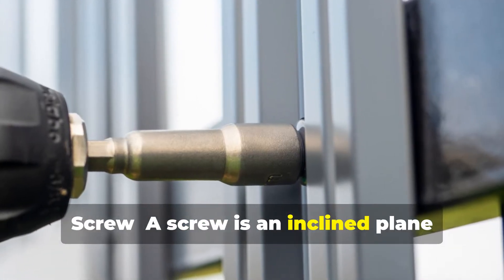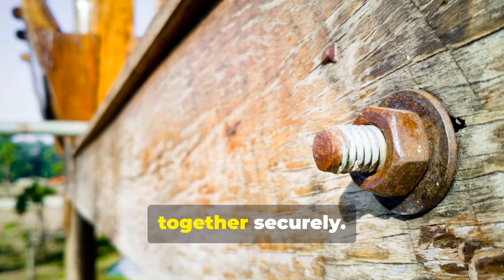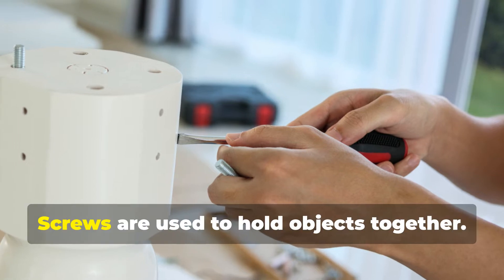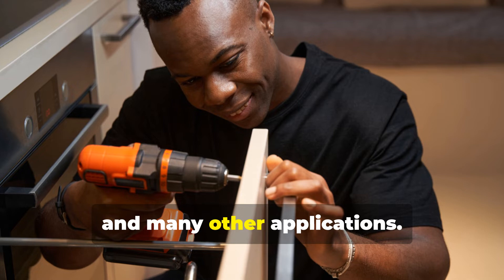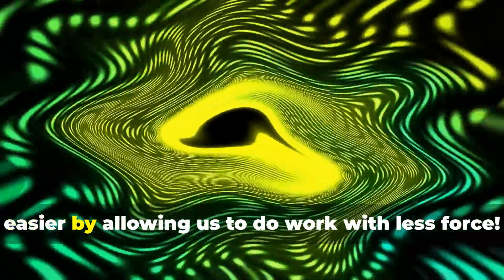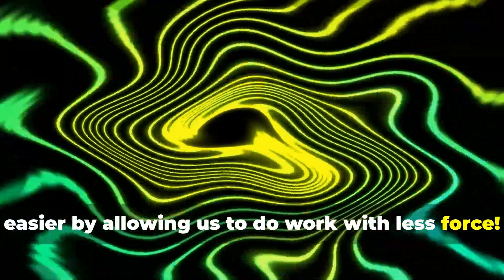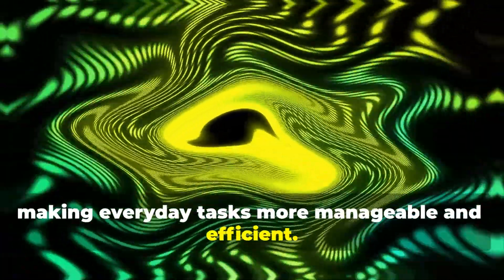Screw. A screw is an inclined plane wrapped around a cylinder. This design allows it to hold objects together securely. Screws are used to hold objects together and are essential in construction, furniture assembly, and many other applications. Simple machines make our lives so much easier by allowing us to do work with less force. They are all around us, making everyday tasks more manageable and efficient.